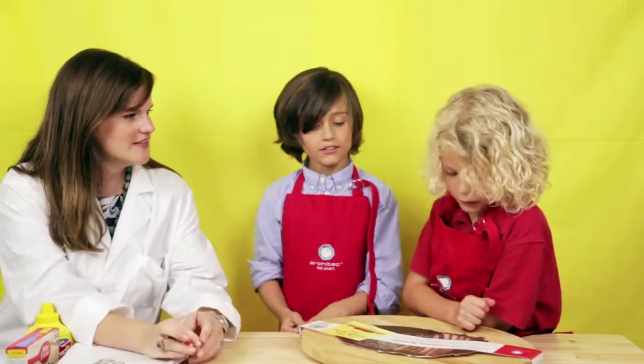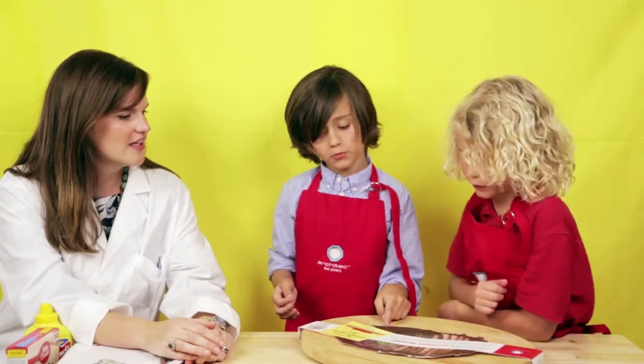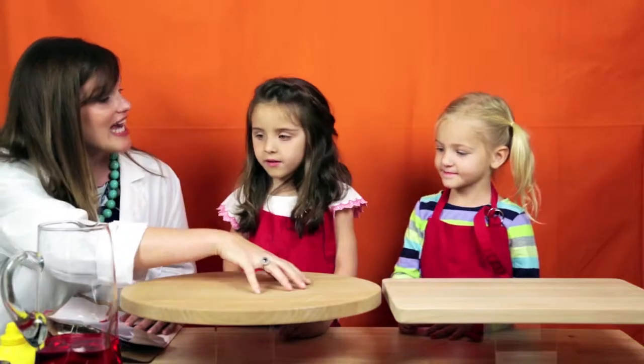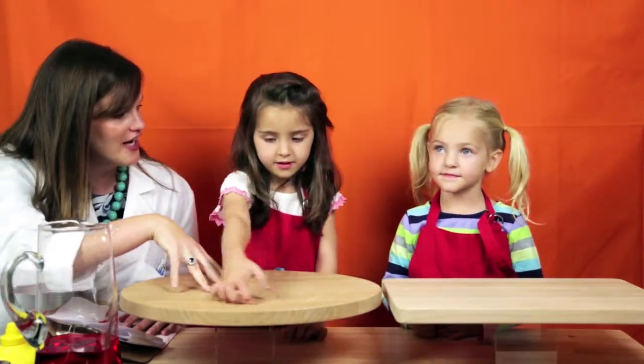What do you have here? We have a concave cutting board. A concave cutting board? It says that right here. You have the concave technology cutting board, and you have a regular cutting board there, Sammy.